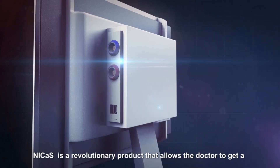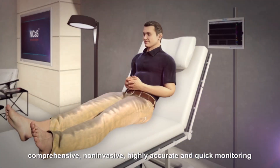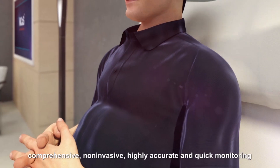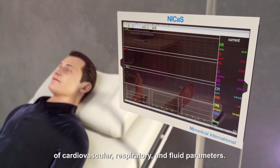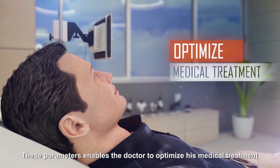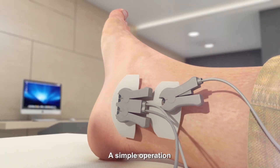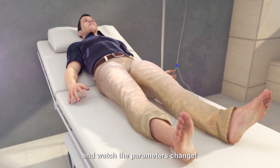Nikos is a revolutionary product that allows the doctor to get a comprehensive, non-invasive, highly accurate, and quick monitoring of cardiovascular, respiratory, and fluid parameters. These parameters enable the doctor to optimize his medical treatment. A simple operation — just connect it to the patient's two limbs and watch the parameters change.